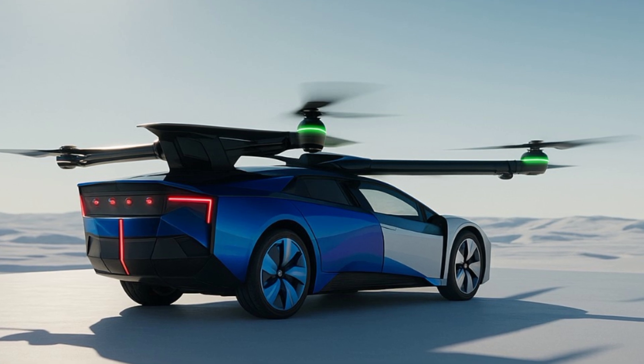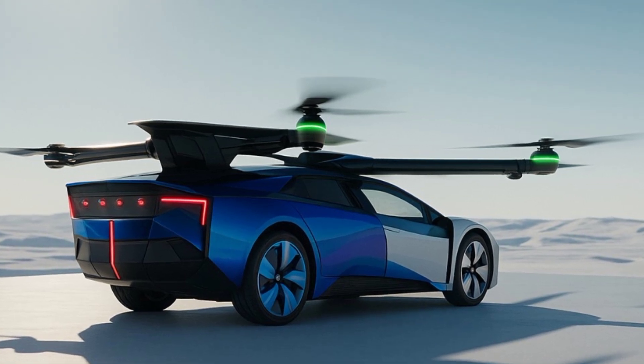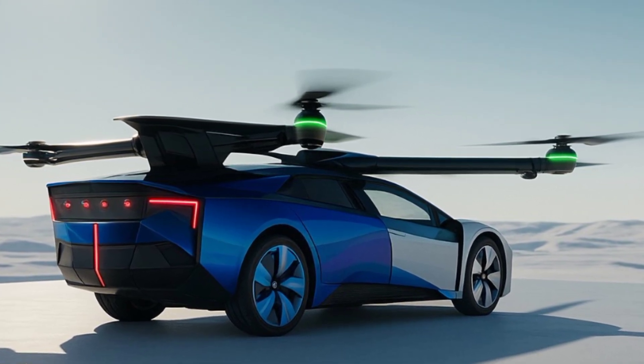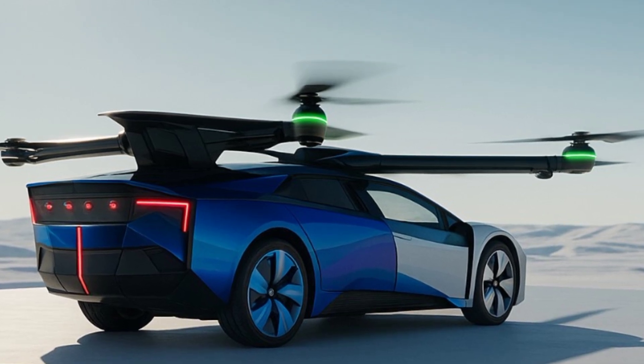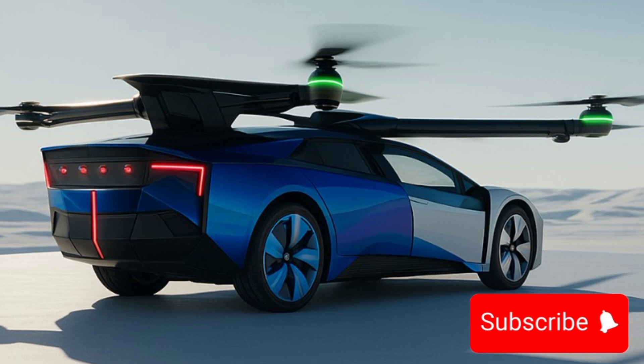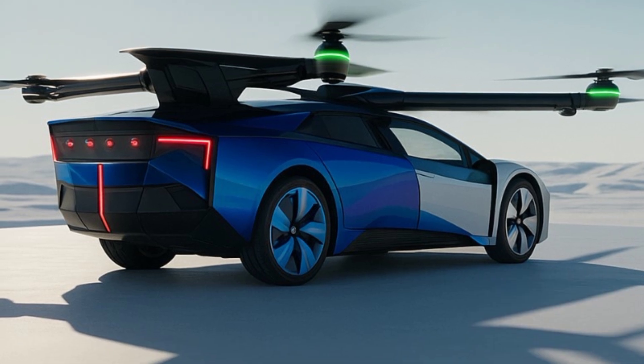So what do you think? Would you drive or fly something like the Xpeng AeroHT EVTOL? Let us know in the comments, and don't forget to subscribe to Auto Apex for more insane updates on the future of cars. Catch you in the next one.